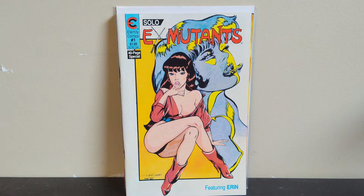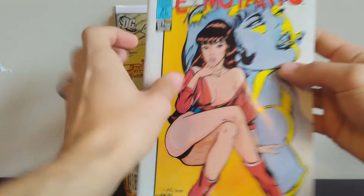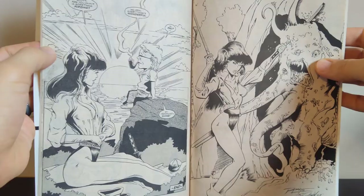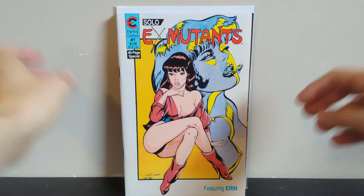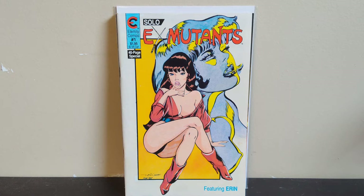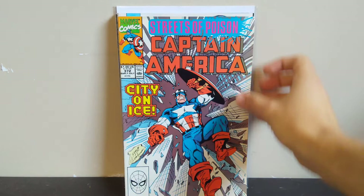Speaking of cool covers, I got Solo X-Mutants featuring Aaron #1 — a pretty provocative good girl cover, so I snagged that for 50 cents. Ron Lim does the pencils on the interior so I was happy to find that. He did a lot of work on these early X-Mutants. Anytime I can find those in pretty good condition with good covers or Ron Lim doing the interiors, I'll pick them up. Rob Liefeld actually did one of the early covers — one of his early works was one of these X-Mutants, I think it was number 5. You can definitely tell it's Liefeld when you come across it; I haven't found a decent copy of that yet, but I always keep my eyes peeled.